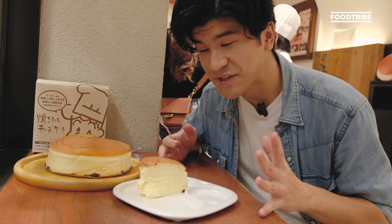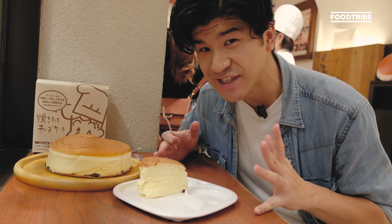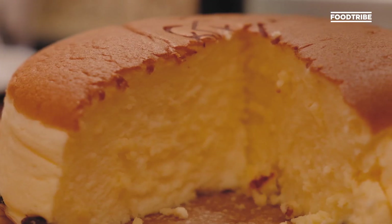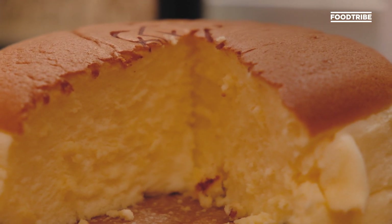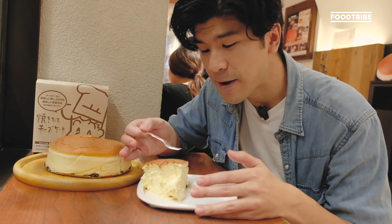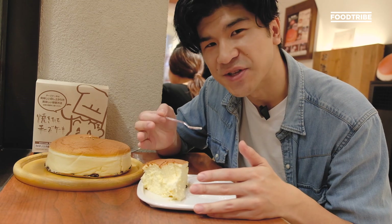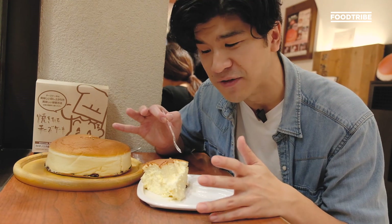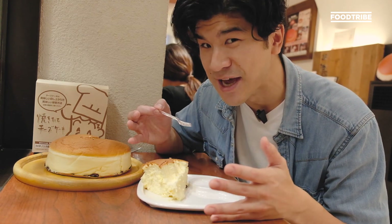So here we are — Japan's fluffiest, jiggliest cheesecake. I haven't eaten all day, so this is going to be a treat. As you can see inside, it's so fluffy. Bottoms up! It's so good. The cheese flavour isn't that overpowering, but it's mainly the texture, the sweetness and the fluffiness that you enjoy. A lot of people look at the cake and think it's so big they can't have it all by themselves, but you can easily hoover this whole thing down.